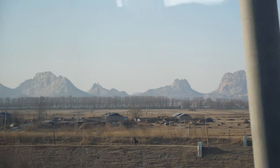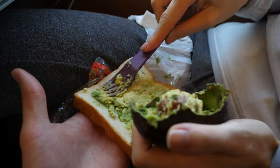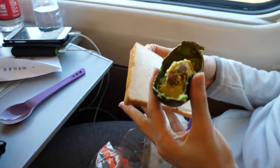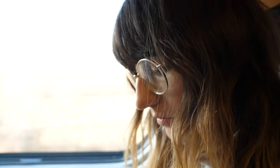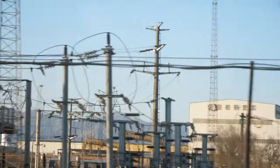It's lunchtime on the train and we've got an avocado and some bread — what a treat. The other options are noodles, and there's also hot water, so if you wanted to bring your own dehydrated food you could make your own meal on the train with some hot water.